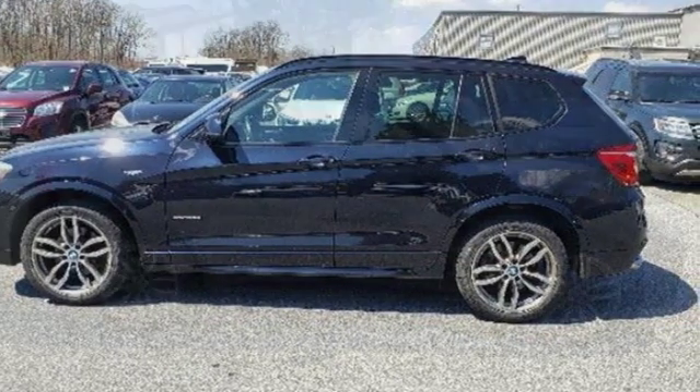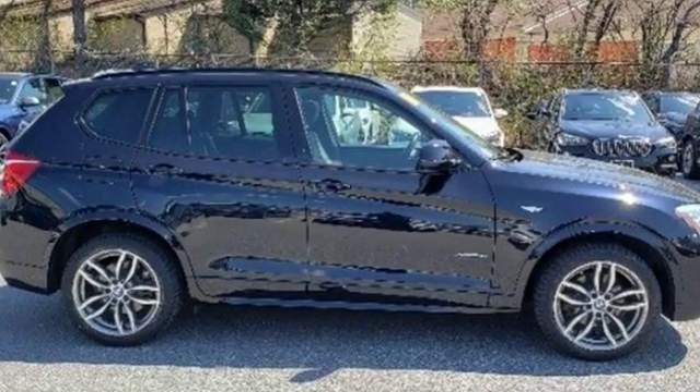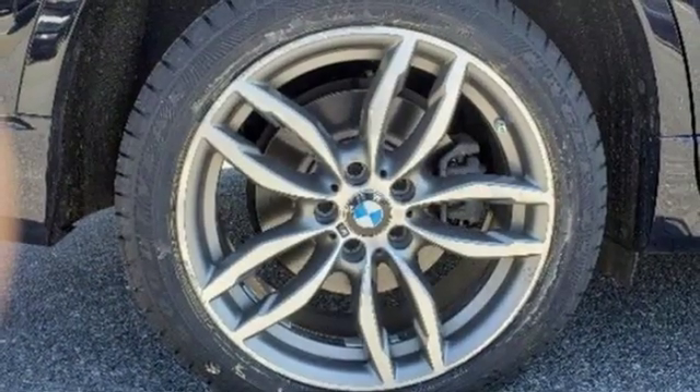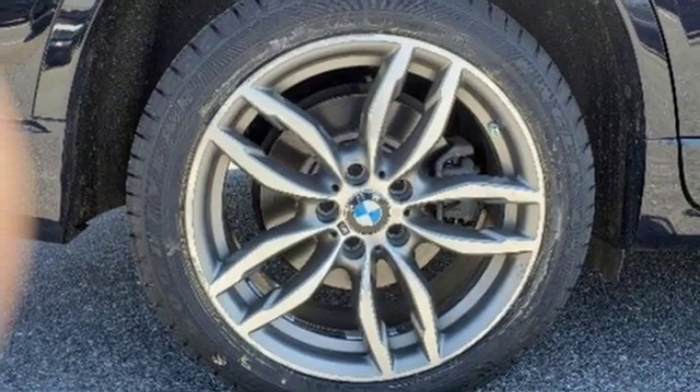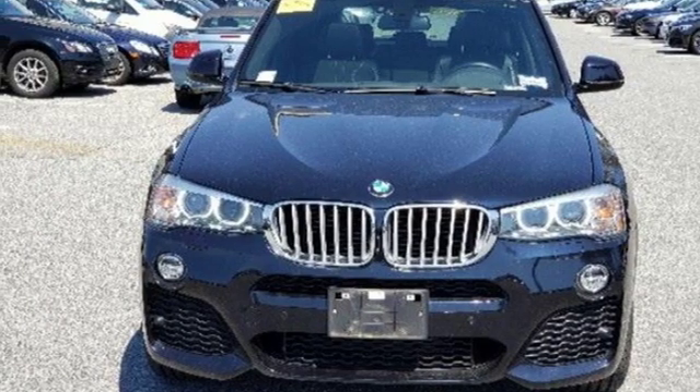Motor Trend reports, with newfound suppleness to its suspension setup, greater agility, stronger performance, reduced thirst, and expanded roominess, the X3 feels much more like something conceived in Munich should. BMW — sheer driving pleasure. Experience it for yourself today.